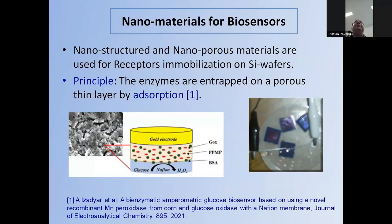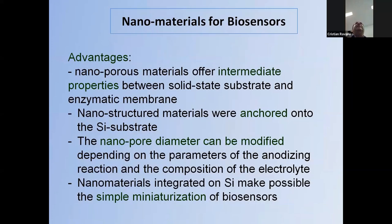The particularity of this technology is that we do not simply deposit these nanomaterials — we grow them directly on the silicon wafer, so we hope to have better anchoring of the nanomaterial. The nanoporous materials for biosensors offer intermediate properties between solid-state silicon substrate and an enzymatic membrane. The nanostructured materials are well anchored onto the substrate, and the nanopore diameter can be modified depending on the parameters of the anodizing reaction, making it suitable for miniaturization of biosensors.